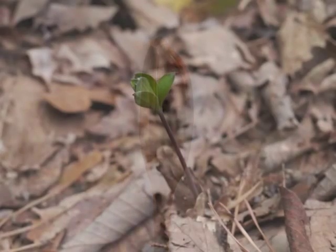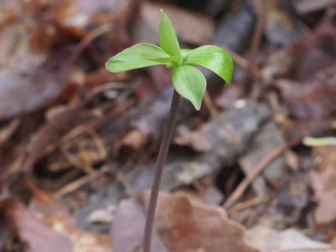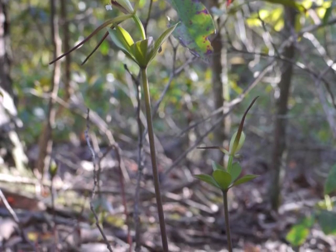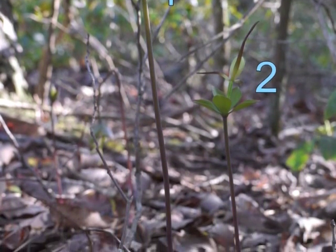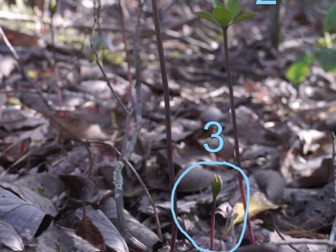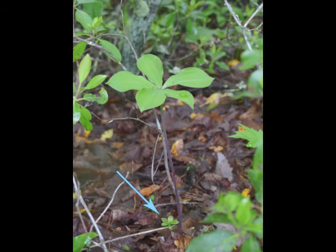Next spring, new plants emerge from short rhizomes. Finding the spring plants is easiest if you already know where some of them grew the previous year. How many Whorled Pogonia plants can you find in this image? How about in this photo? Here's a baby plant! Sometimes you can find baby plants near other full-grown plants. These babies take more years to mature to the point where they can flower.